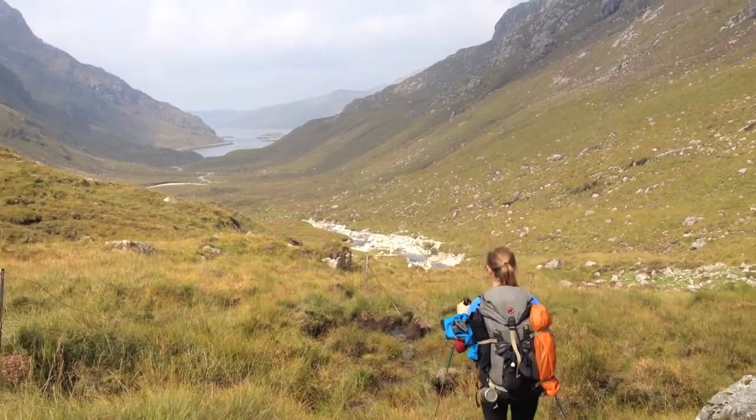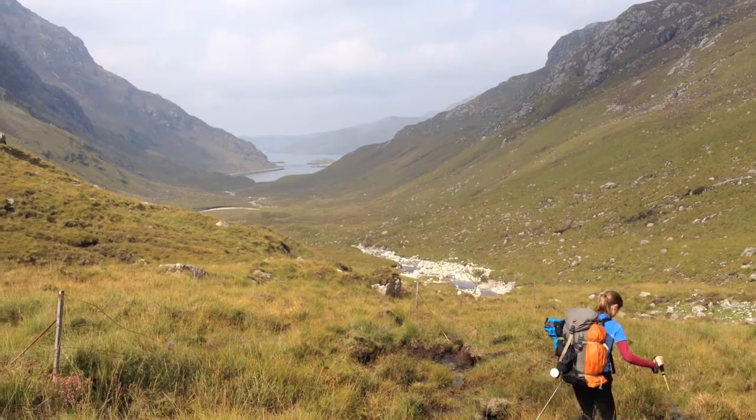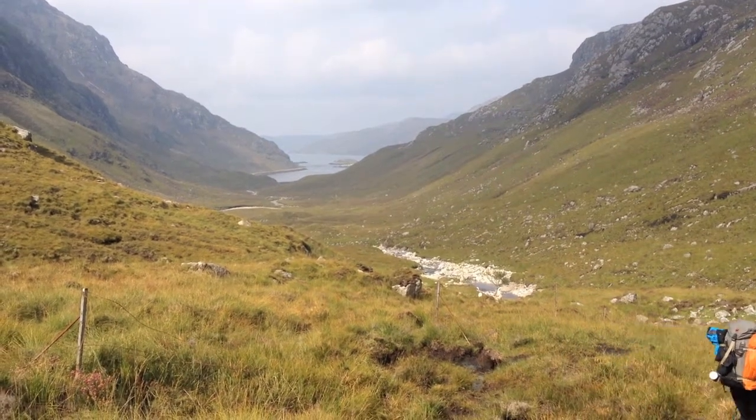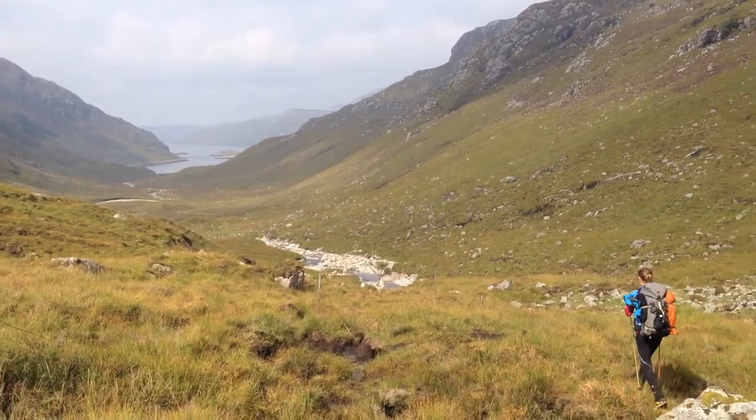In the distance there is Lock B, and beyond that, Lock Glencool, which is where we're headed. There's the first of two supposedly great bothies right on the sea, and we'll be staying in the second one tonight.